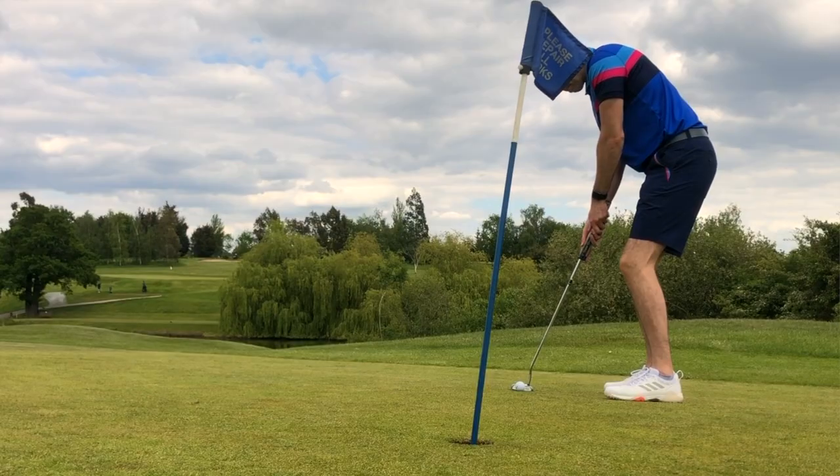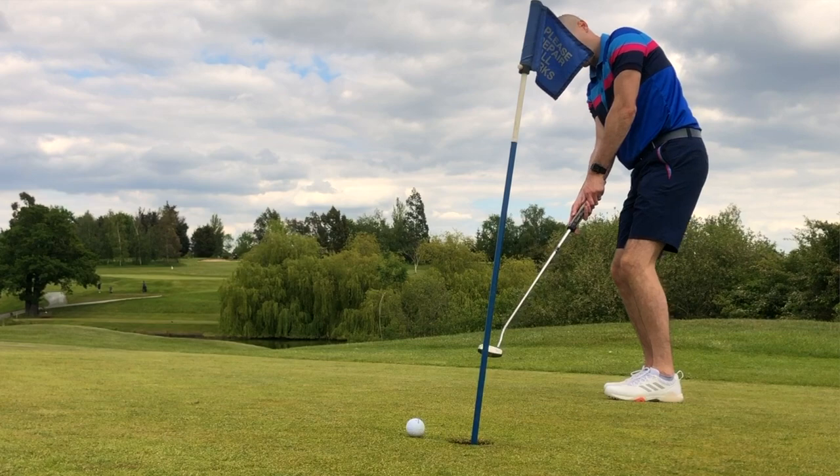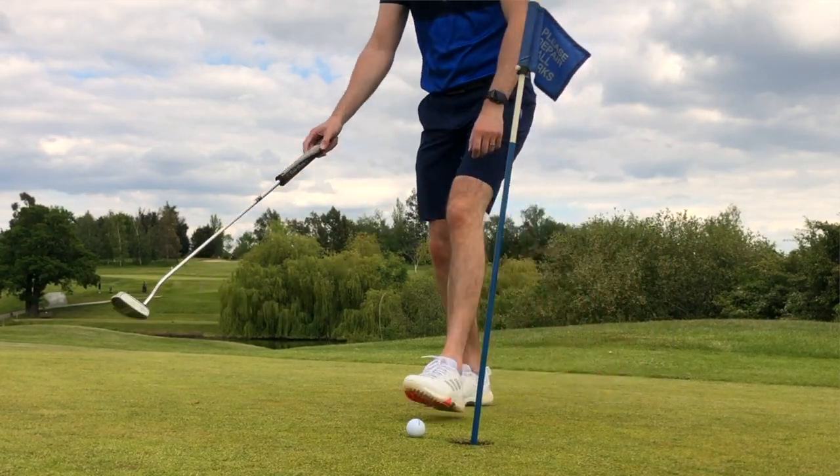Hi everyone, Kevin here from Golf Guy Reviews. In today's video I'm going to take you through some of the items I've got from Bunker Mentality. In case you've not heard of them before, they are a UK golf fashion company and I've got a few polo tops, a t-shirt, and a couple of pairs of shorts. I wanted to run through some of the technical details, style choices, and generally the ethos around Bunker Mentality.